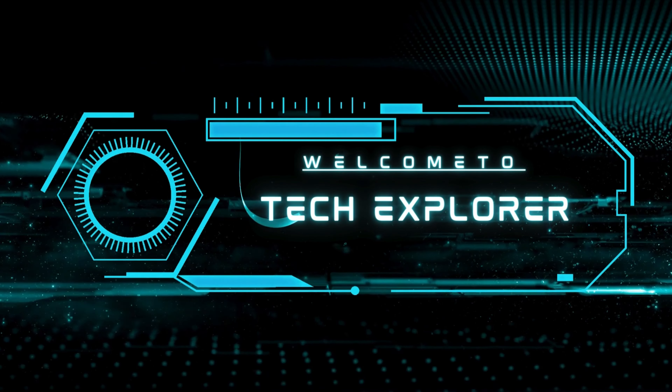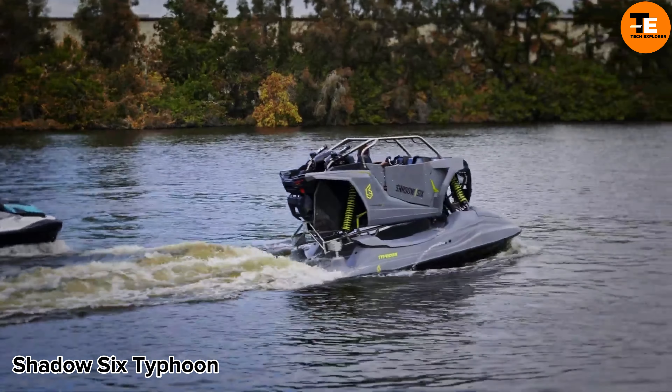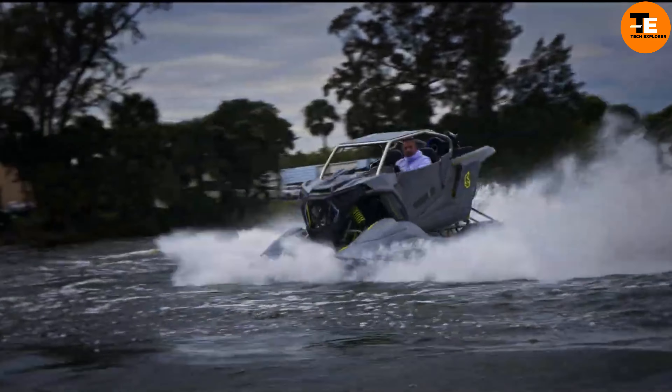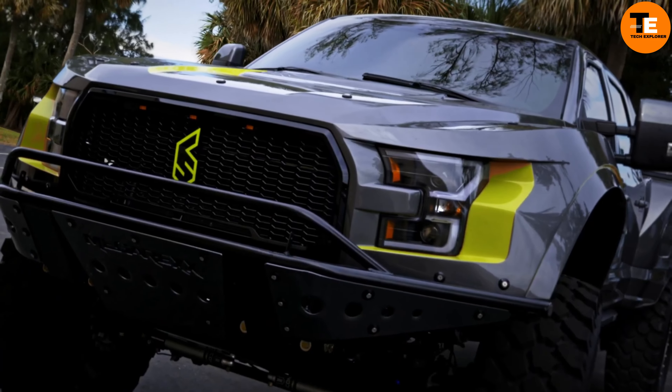Welcome to my channel, Tech Explorer. The Shadow 6 Typhoon is a unique blend of jet ski excitement and side-by-side convenience, making it an AUV like no other.